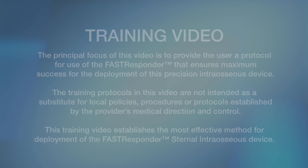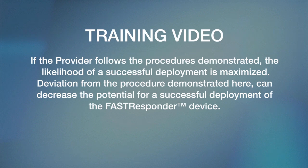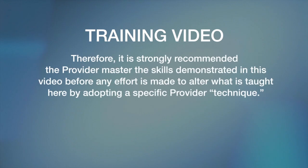The principal focus of this video is to provide the user a protocol for use of the Fast Responder that ensures maximum success for the deployment of this precision intraosseous device. The training protocols in this video are not intended as a substitute for local policies, procedures, or protocols established by the provider's medical direction and control. This training video establishes the most effective method for deployment of the Fast Responder's sternal intraosseous device. If the provider follows the procedures demonstrated, the likelihood of a successful deployment is maximized. Deviation from the procedure demonstrated here can decrease the potential for a successful deployment. It is strongly recommended the provider master the skills demonstrated in this video before any effort is made to alter what is taught here by adopting a specific provider technique.